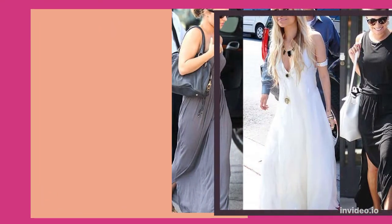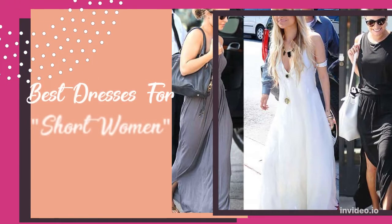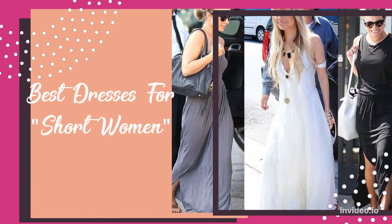Hey guys, it's Kiara from KiKi's Chic Keys. In today's video, I'm super excited to share some of the best dresses for short women.